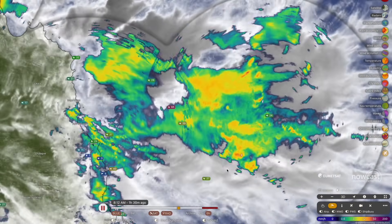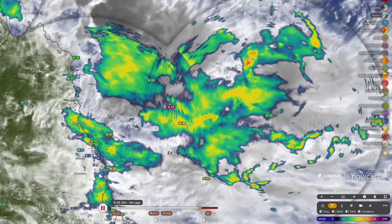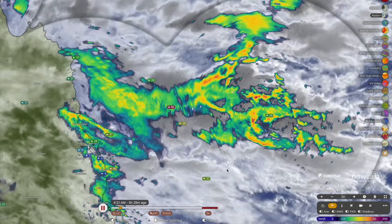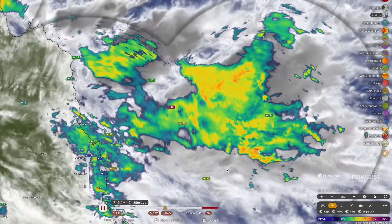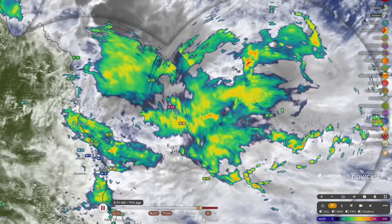All the details on this plus more coming up in this afternoon's rainfall forecast. If you are brand new to the channel, please consider subscribing and also leave a like on the video. Let's get stuck straight into the initial forecast and the brief on what's happening up in north Queensland right now.